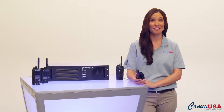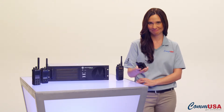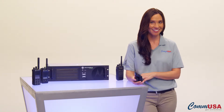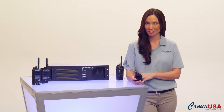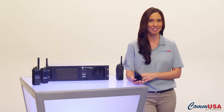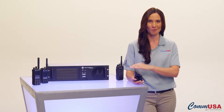Hi, I'm Olivia from ComUSA — oh, hang on a second, it's not an important call. Did you see what I just did there? I used the Caller ID feature on Motorola's Moto Turbo Digital two-way radio to see who was calling me and if their call was important enough to interrupt what I was doing. Obviously it wasn't. You're far more important.